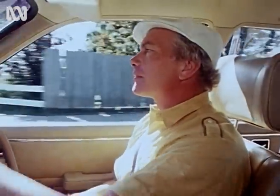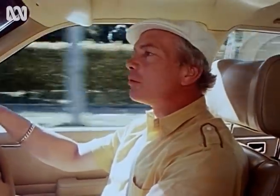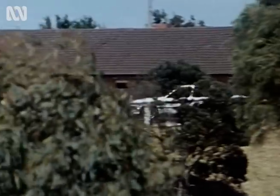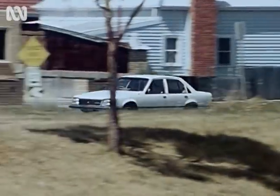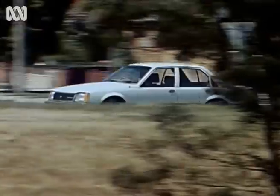That sounds like a contradiction, because it's often difficult to achieve both figures. But General Motors Holden have achieved both — better performance and better economy. They claim somewhere between seven and fifteen percent improvement in economy and around twenty percent improvement in performance. That simply means you'll get better economy than before, but in my opinion it's still not good enough.